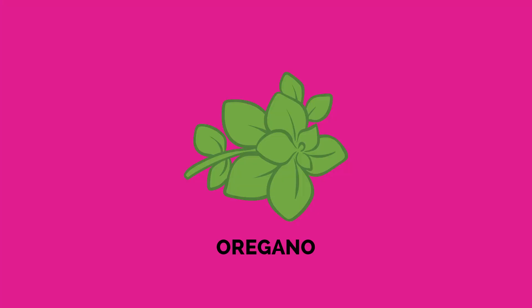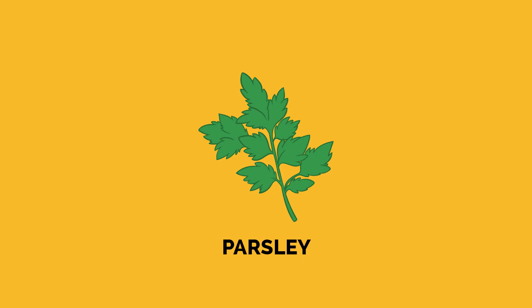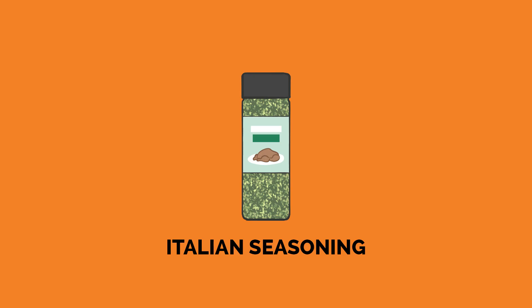The following herbs will actually keep fresh for about three years when stored properly. They don't spoil, but they do lose their potency. To make sure they're still good to use, just rub some of the herbs between your fingers and give it a smell. If the oils are still there and potent enough, you'll be able to smell those aromas — that's how you tell. So the list includes oregano, thyme, basil, parsley, and Italian seasoning.